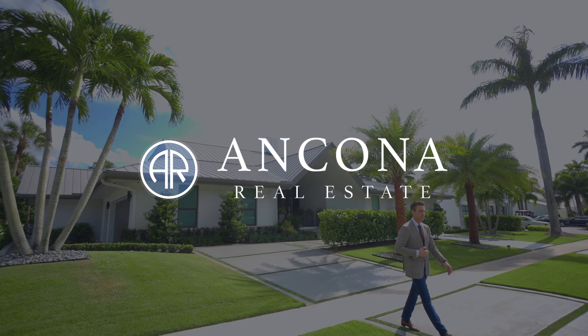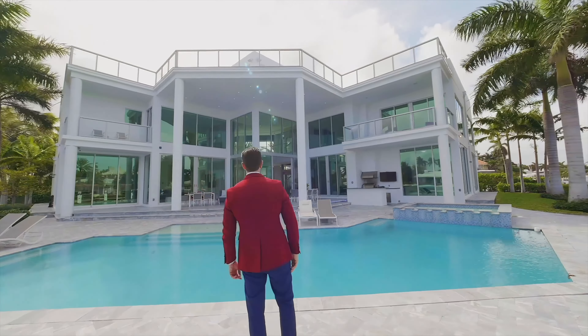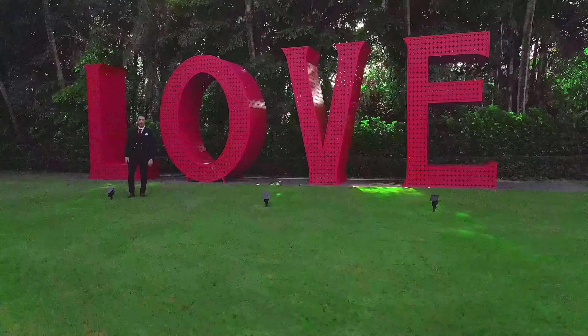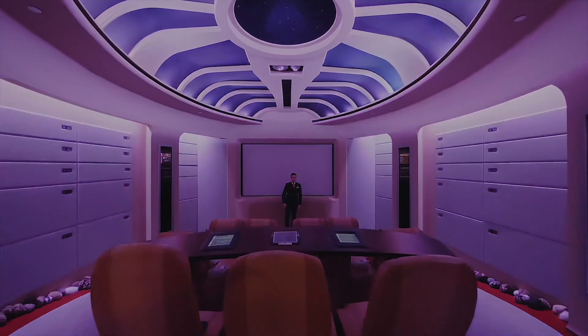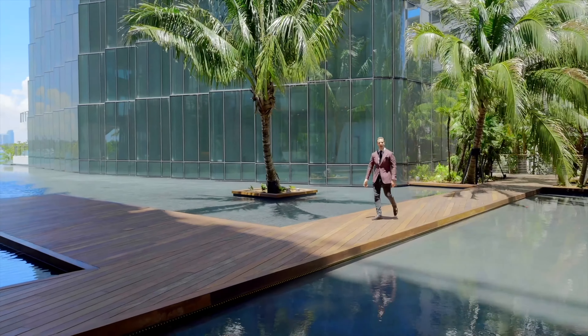My name is Peter Ancona, and I look forward to meeting you at this South Florida mansion to set up your personal tour. My contact information is below. Weekly, we are releasing new original videos, and if you'd like to see more Miami penthouses, luxury, and lifestyle — subscribe now.